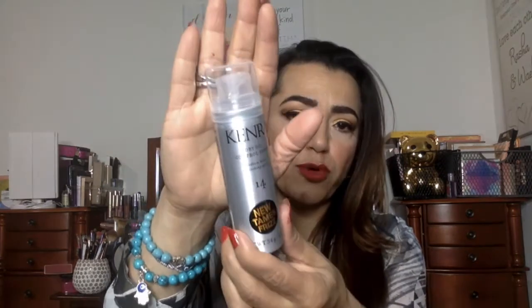This is what it looks like. The first item — Kendra! I've been wanting to try this. So this is a Kendra dry oil control spray. Medium bold, so it's like a hold spray. Wow, I haven't used hairspray since the 80s — late 80s, early 90s.